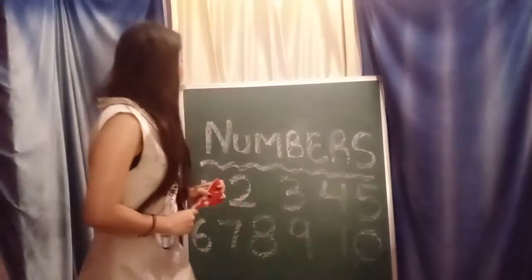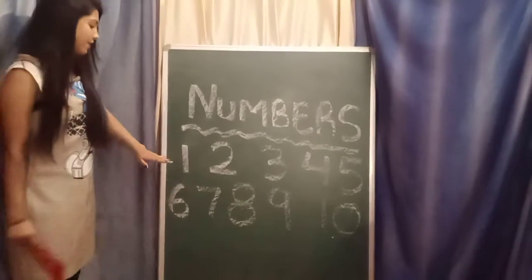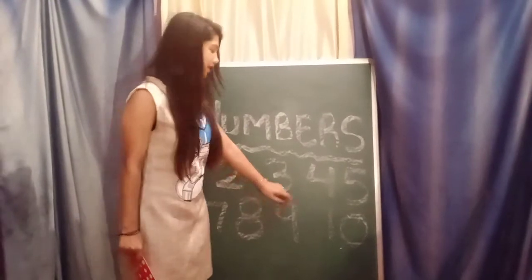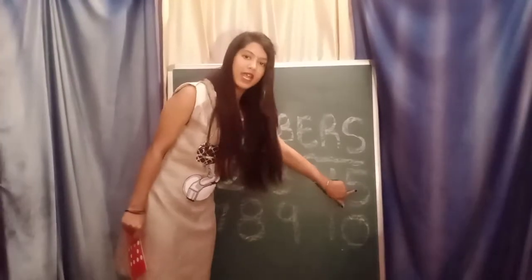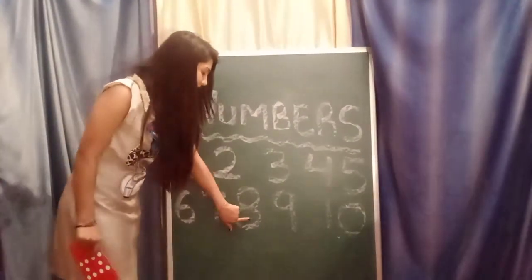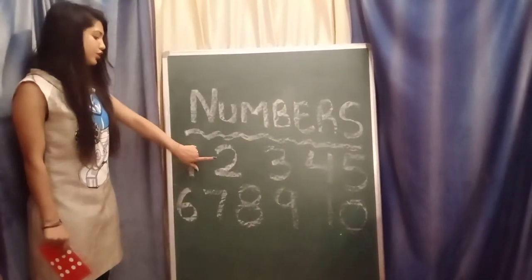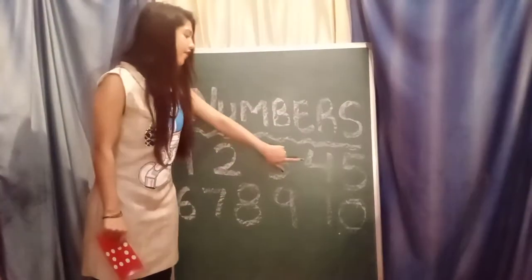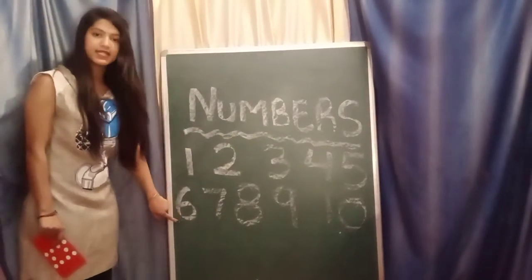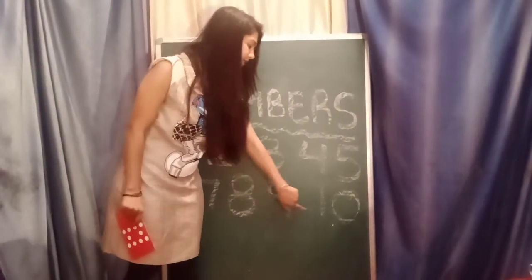Now we have learned our numbers. Repeat after me from 1 to 10. Which number is this? 1, 2, 3, 4, 5, 6, 7, 8, 9, 10. Again: 1, 2, 3, 4, 5, 6, 7, 8, 9, 10.